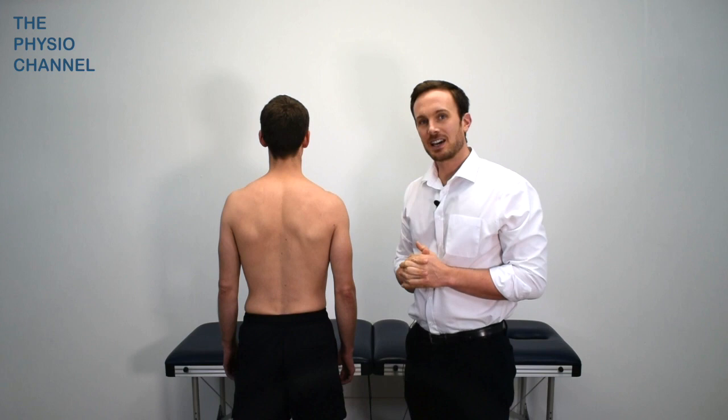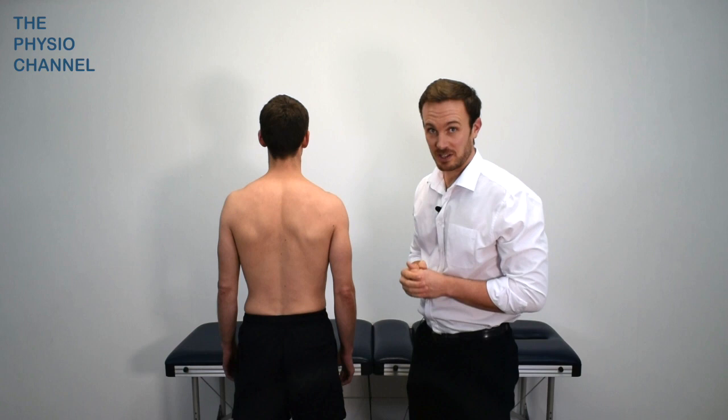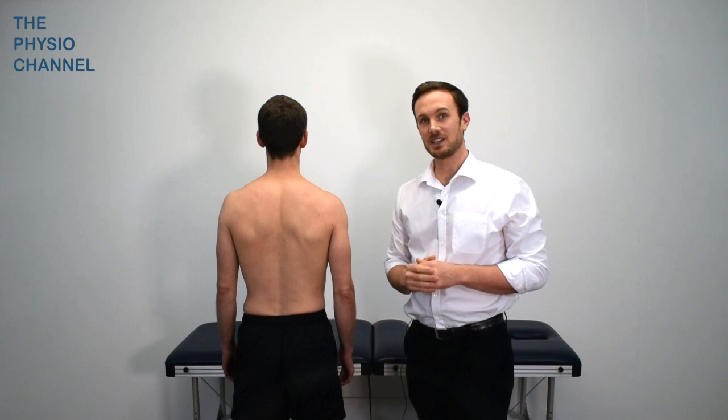It's thought that thoracic outlet syndrome affects less than 10% of the population and is much more frequent in females. It's a condition that tends to affect those between the ages of 30 and 40, and it's rarely seen in children.